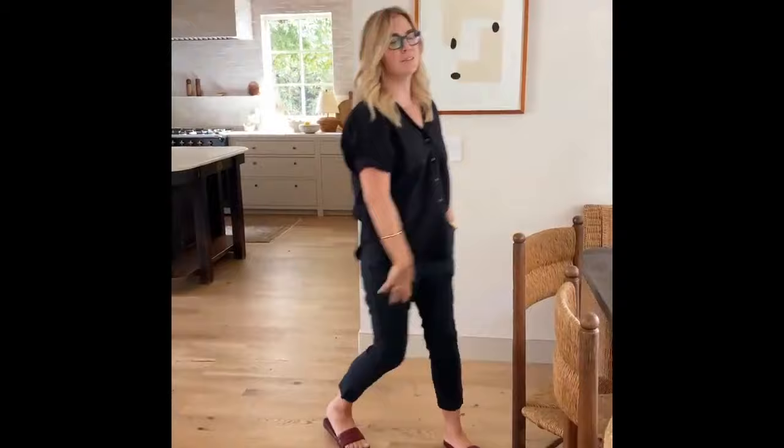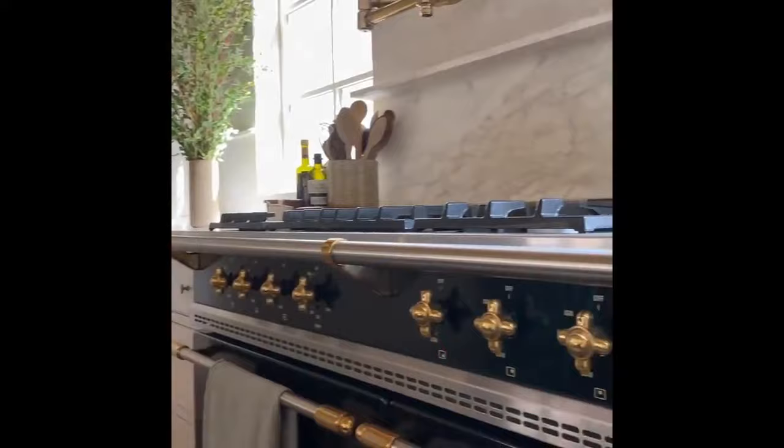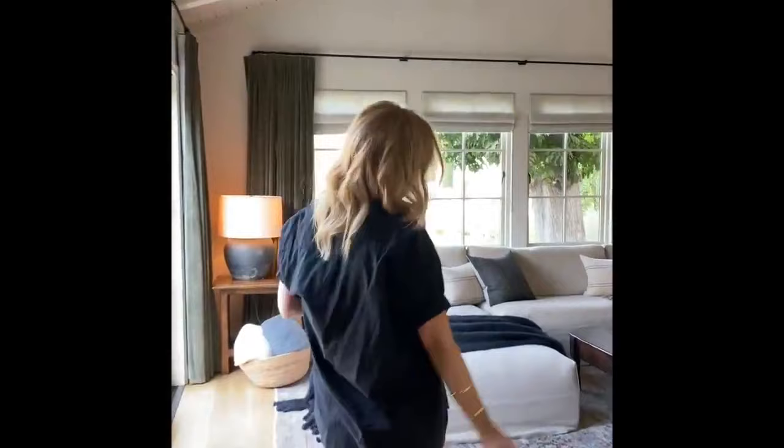When I was designing the house, I said all I want is a La Corniche stove. I want it in black and I want brass details, and that's literally what we got. So we built the kitchen kind of around the stove. Walking through to one of my favorite rooms in the whole entire house is the family room.